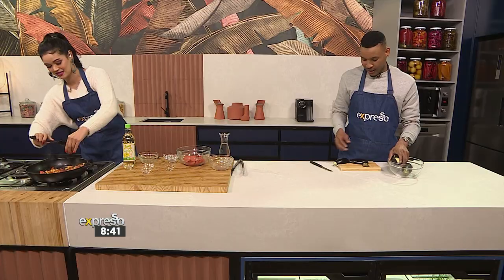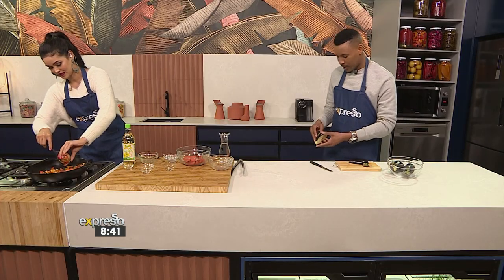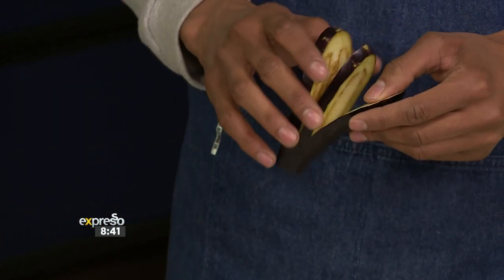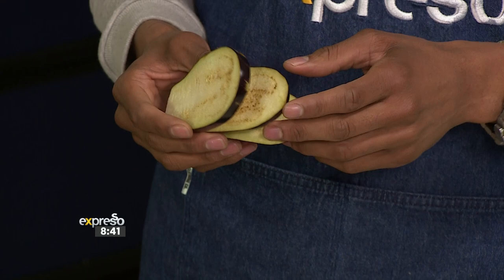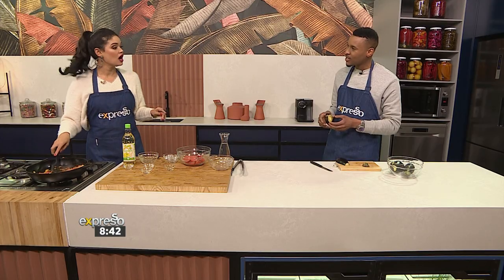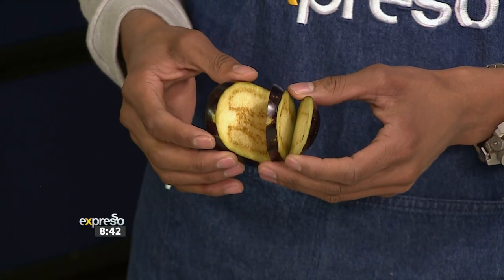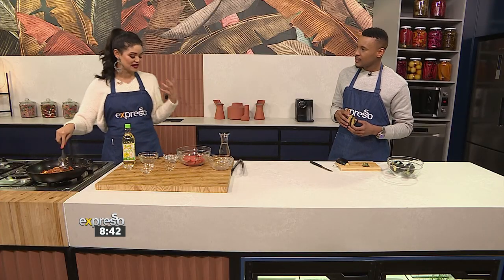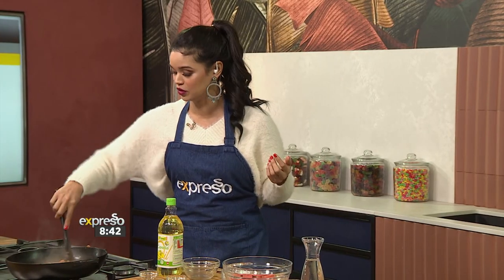How's the aubergine slicing coming along? They come out so good — look at that. I love how you've kept it quite rustic like that. The aubergine will naturally open as it softens, and that's going to give you that fleshiness alongside the fish that we're going to use.